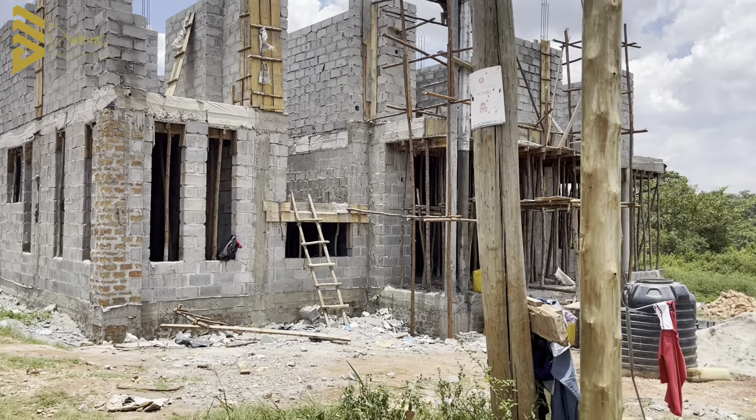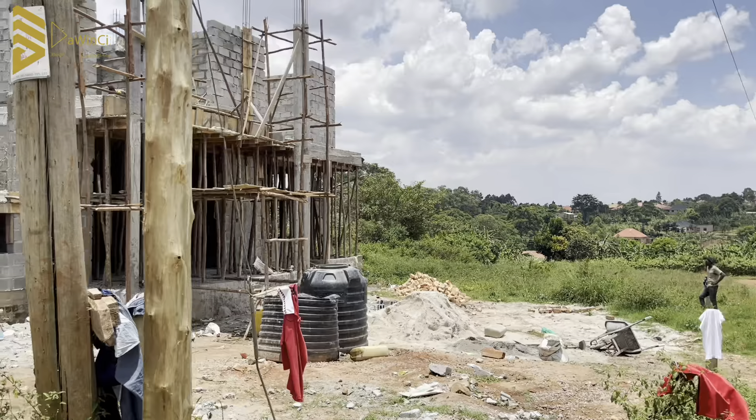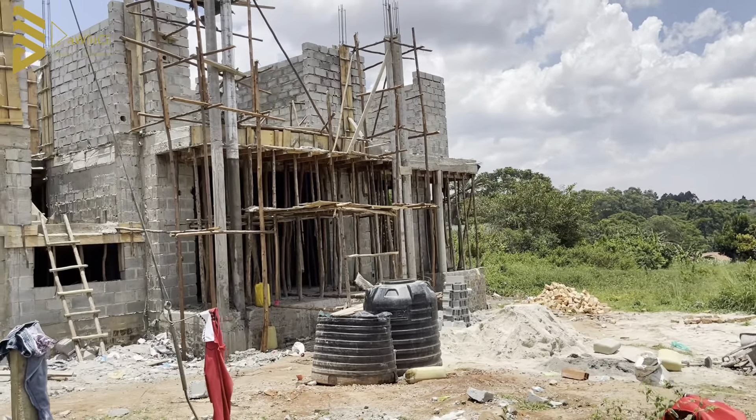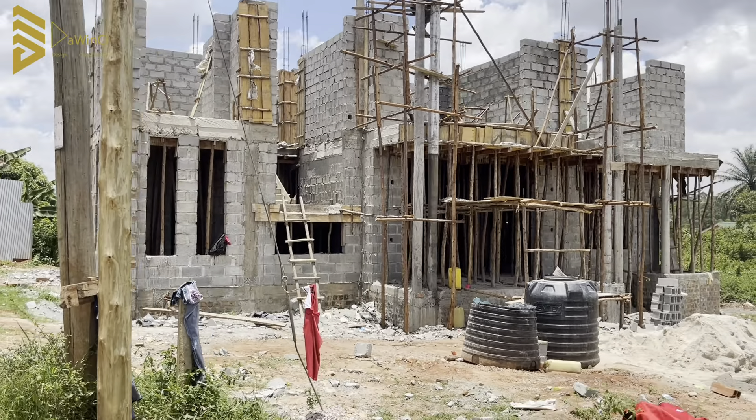Welcome back to this channel, all about architecture, engineering, and construction — we're all about pushing the African narrative. I'm going to be showing you around a project I'm handling in Gayaza. It's a five-bedroom mansion — okay, not a mega mansion, just a mansion.